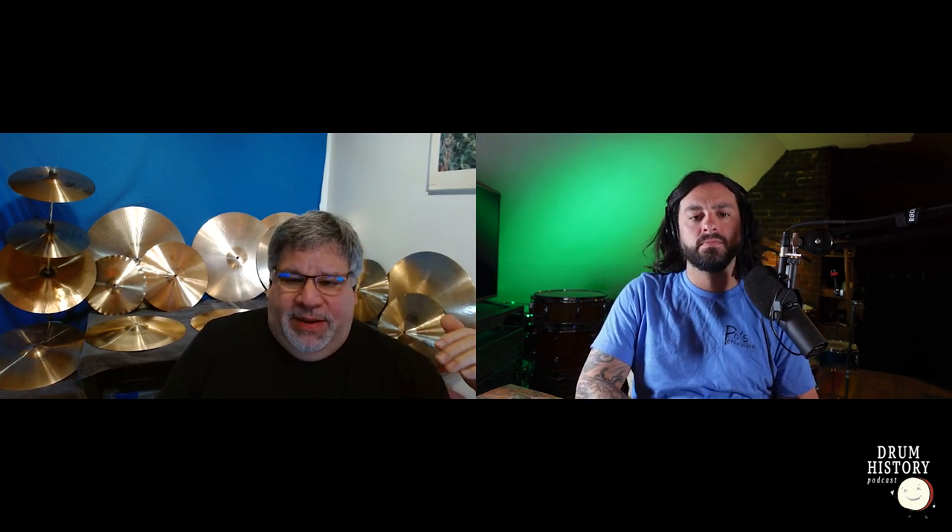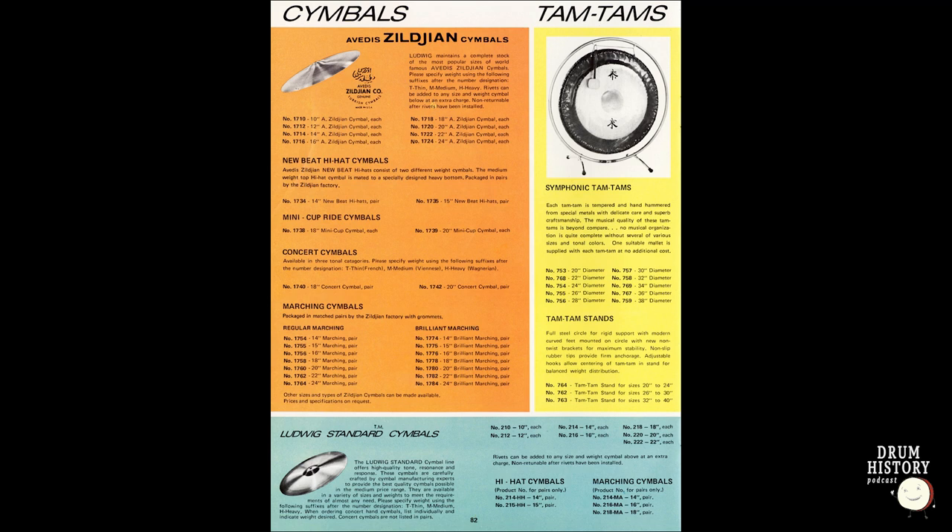Ludwig essentially ghosted Paiste — they had a running production contract and just stopped ordering. I think this happened in 1972. Robert Paiste talks about going through a really difficult time where they had to do other work just to pay the employees. The 1973 Ludwig catalog still shows the full lineup, but catalogs are assembled the year before, so it would have been put together in 1972. By the 1975 catalog, everything was gone except a very small selection of standards, and they were now carrying Zildjian again — those standards were probably just leftovers. I think the cutoff happened sometime in late 1972.